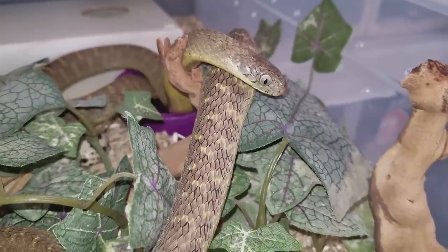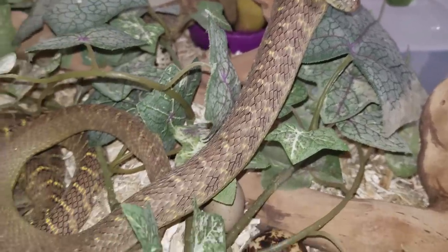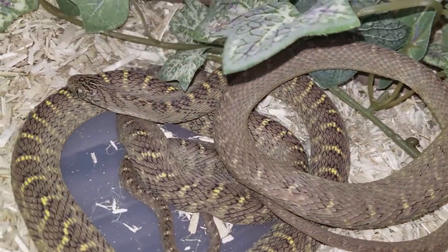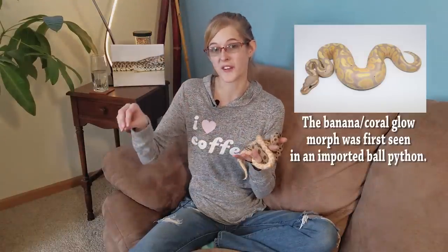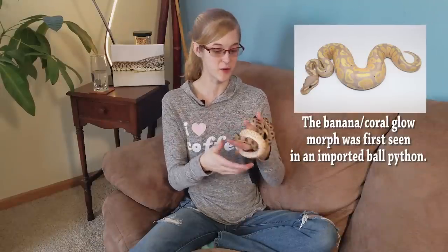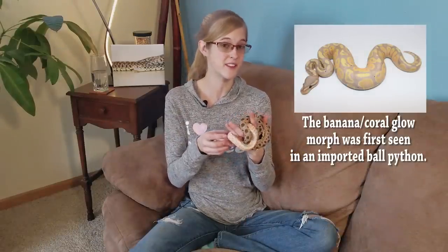If you're trying to acquire a more rare species, getting one that's captive bred is going to be a little harder than getting one that is wild caught. A lot of the animals still taken from the wild today are either harder to breed in captivity, have few breeders, or people are trying to discover a new morph. A lot of today's morphs — especially in ball pythons — were first discovered from a wild caught animal straight from Africa, and then that animal was selectively bred so that the mutation is now readily available in the pet trade.